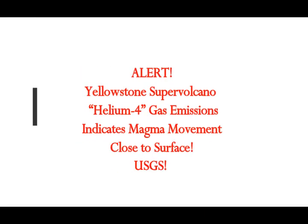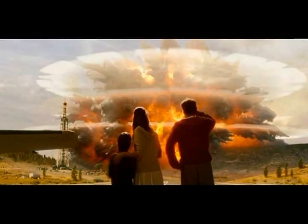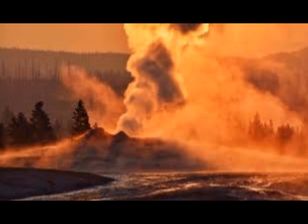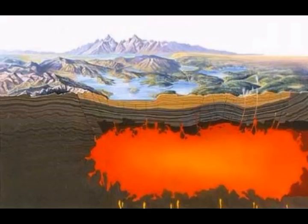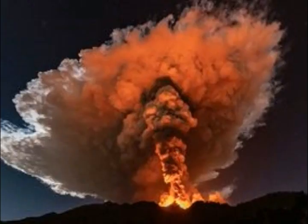Helium-4 gas at Yellowstone Supervolcano has been found by the USGS. Clusters of earthquakes at Yellowstone Park Caldera is not a good sign and they have to be taken very seriously. Data points have to be looked at and charts are created daily — they have to analyze these violent movements because magma is moving. Yellowstone is one of the 21 supervolcanoes of the world.